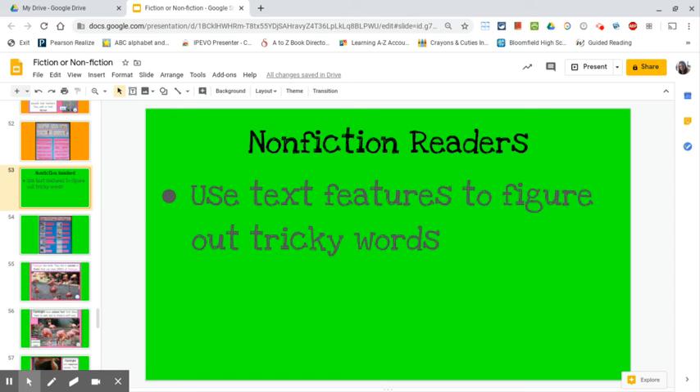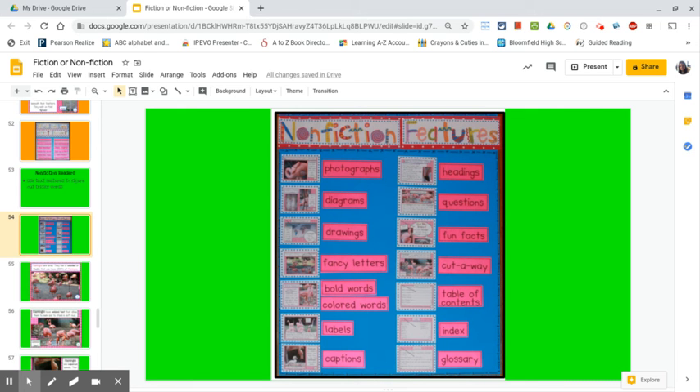Let me show you what I'm talking about. Here are some of the nonfiction features we have practiced looking at. Each of these features will help you to figure out what new words mean.